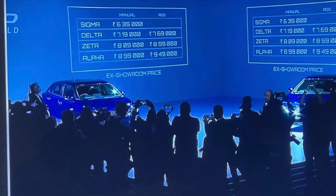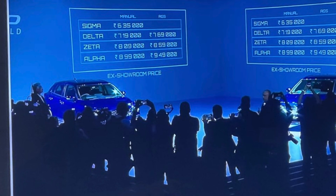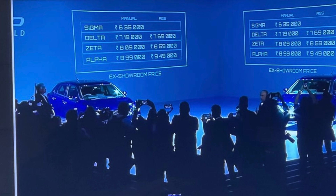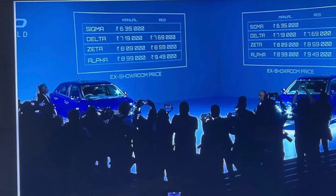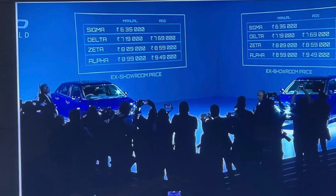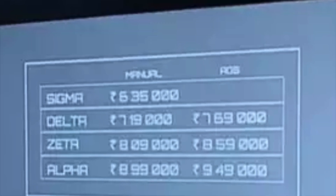For manual models: Sigma is ₹6,35,000; Delta is ₹7,19,000; Zeta is ₹8,09,000; and Alpha is ₹8,99,000. For the automatic AGS models: Delta is ₹7,69,000; Zeta is ₹8,59,000; and Alpha is ₹9,49,000.